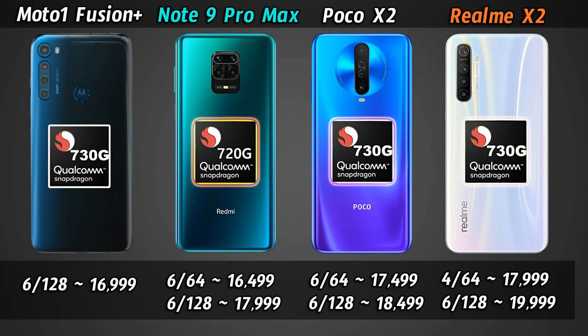Realme X2 has a base variant of 4GB RAM 64GB storage at ₹18,000, and a 6GB RAM 128GB storage variant at ₹20,000. The Moto One Fusion Plus features UFS 2.1 storage and LPDDR4X RAM. So in terms of RAM and storage, the Moto One Fusion Plus offers good value at ₹17,000 for 6GB RAM and 128GB storage.